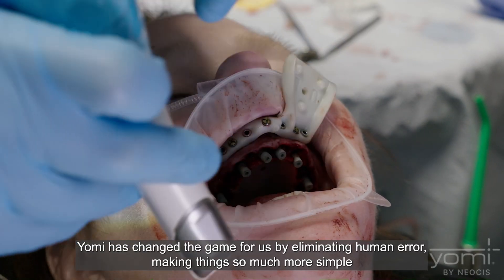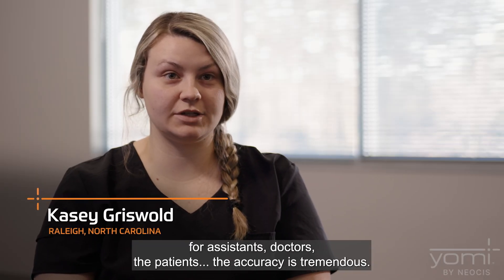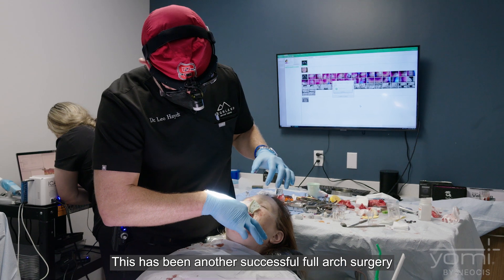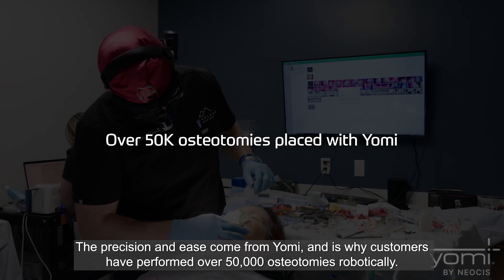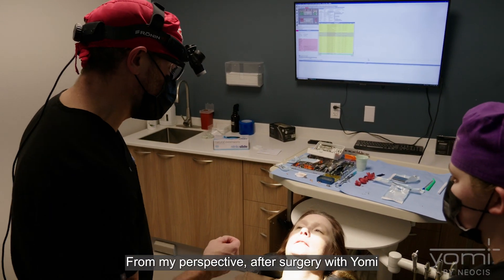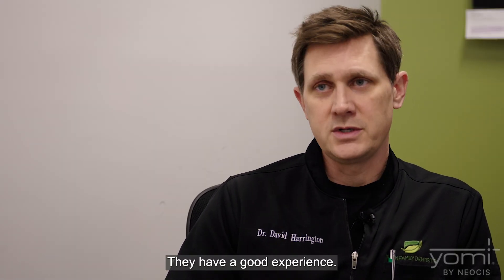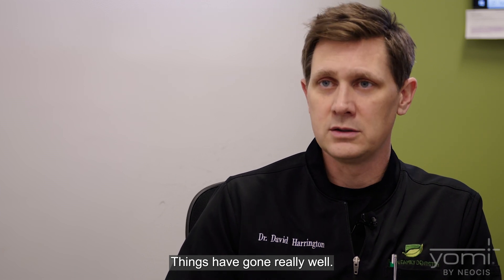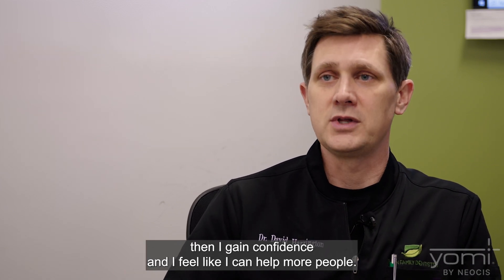Yomi has changed the game for us by eliminating human error and making things so much more simple for assistants, doctors, and patients. The accuracy is tremendous — I can actually tell that the smiles are better because Yomi has been involved. This has been another successful full arch surgery. The precision and ease comes from Yomi, which is why customers have performed over 50,000 osteotomies robotically. Post-surgery, the biggest benefit is our interactions with patients — they have a good experience, we are more conservative and less invasive, they heal better, they're happier. I gain confidence and feel like I can help more people.